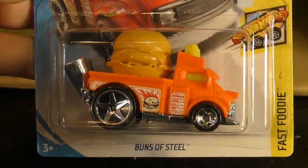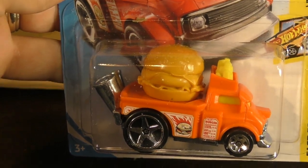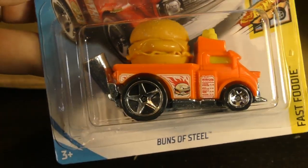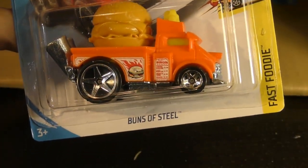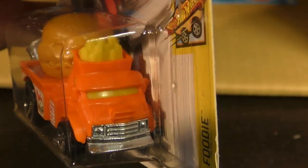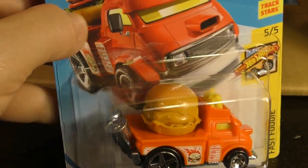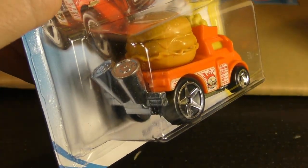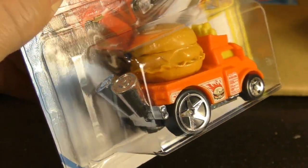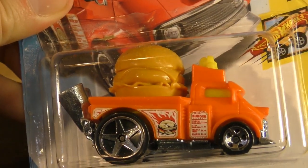Buns of Steel from the Fast Foodie series — this is another new model. I don't know what kind of truck this is supposed to be, but it's got some fries coming off the top, milkshakes being used as the exhaust, and your big hamburger sitting on the back. So that's the Buns of Steel — pretty interesting.